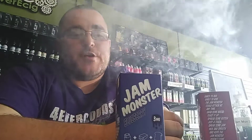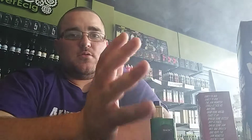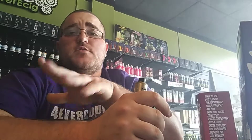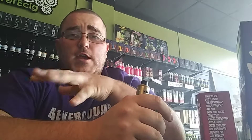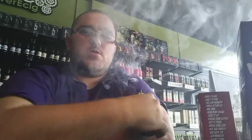I don't get as much butter taste out of this one as I did the strawberry, but I do get the toast. Another really good juice. If you like blueberries — blueberries and strawberries, to me, are weird, you either love them or you hate them. Personally this is actually really good. I really like that one as well. So far I like the blueberry better than the strawberry.